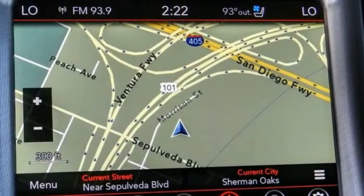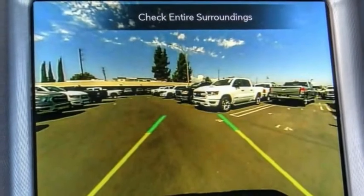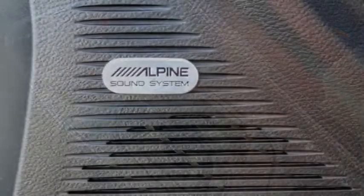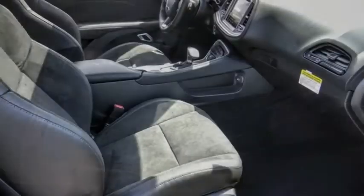Here are some of this vehicle's great options: electronic stability control, alloy wheels, brake assist, traction control, remote keyless entry, fog lights, speed control, driver convenience group, four-wheel disc brakes, front license plate bracket. Wouldn't you look great in this vehicle?